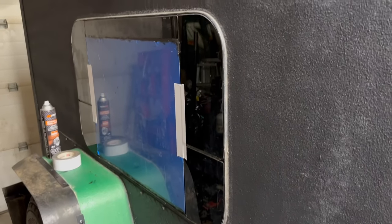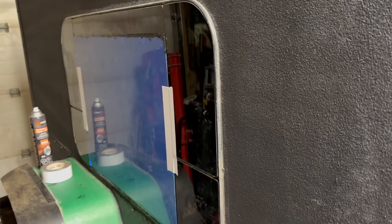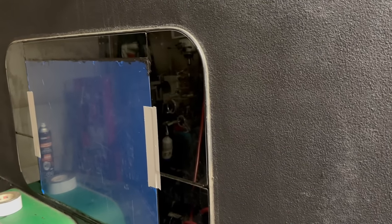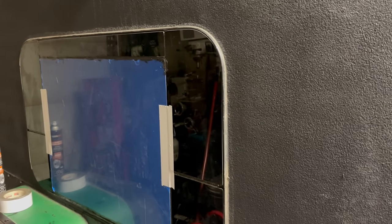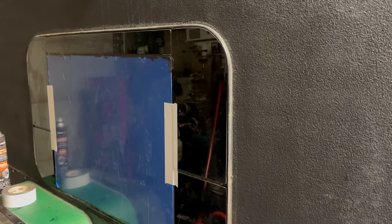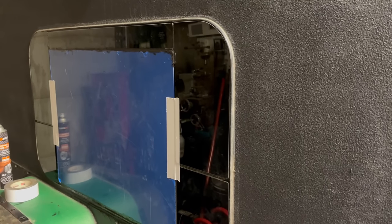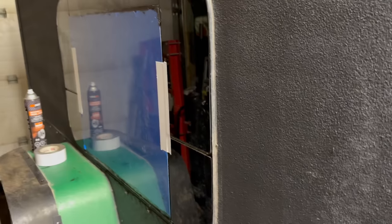I gotta put it on and I'll wait till tomorrow to peel off the protective tape and the duct tape holding it in place. Once you attach it she's stuck on there - there's no moving it. So we got her in there and we'll see what happens. I'm going to peel it off tomorrow. I don't think she's going to come free - I think she's on there for good.